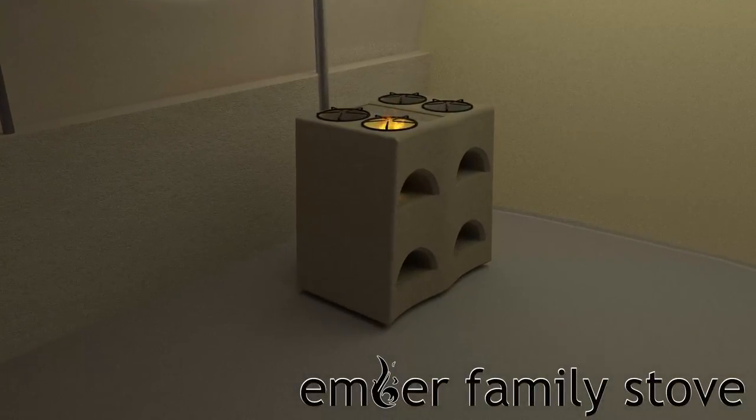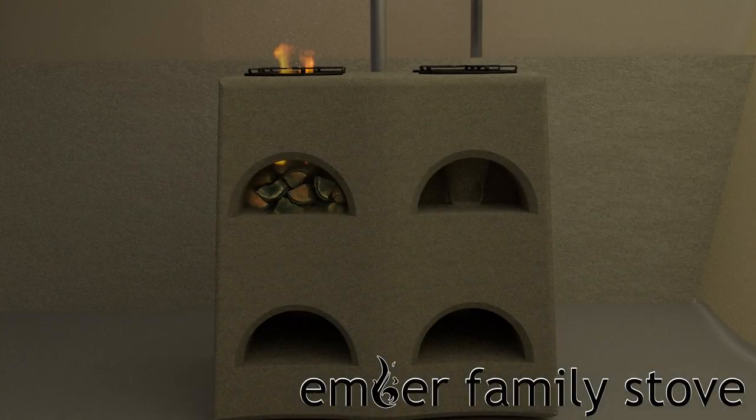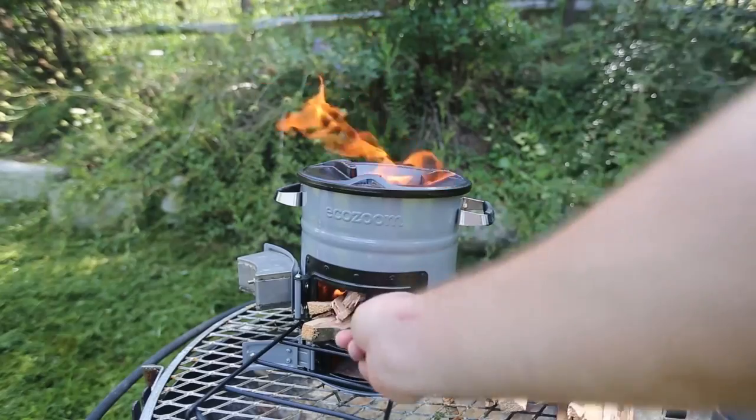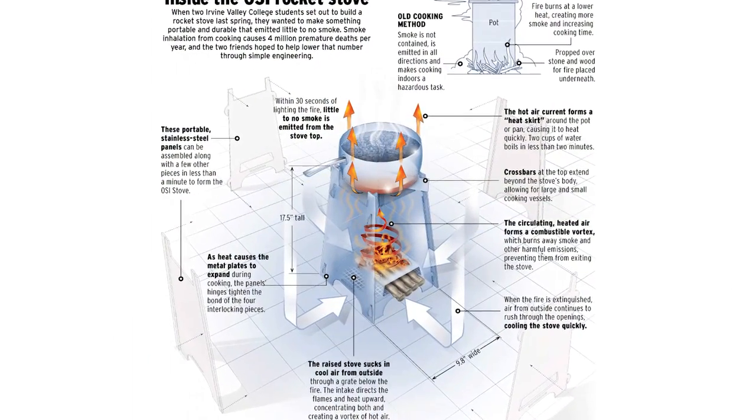The Ember Family Stove is a wood-fueled, full-size range which allows one to cook for a whole family. It uses four insulated rocket stove chambers, which allow wood to be burned very efficiently. The insulated chambers and exhaust pipe ensure easy and child-safe use.